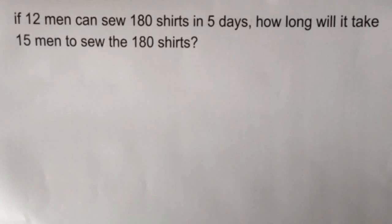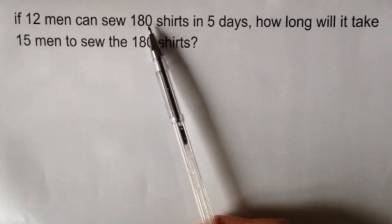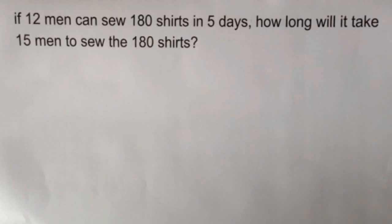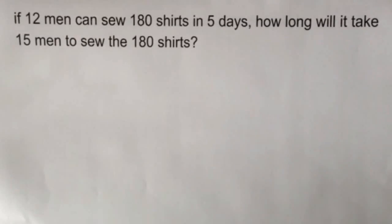It can be a little bit confusing, these sorts of questions, but if you just ignore the fact it's 180 shirts and just say it's a job that they're doing — how long does it take 12 men to do that job? Well, it takes them 5 days.